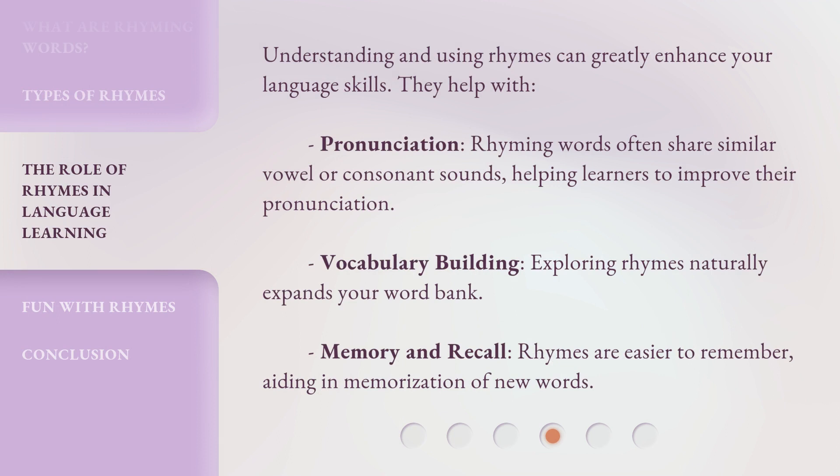Understanding and using rhymes can greatly enhance your language skills. They help with pronunciation, as rhyming words often share similar vowel or consonant sounds, helping learners to improve their pronunciation. Vocabulary building: exploring rhymes naturally expands your word bank. Memory and recall: rhymes are easier to remember, aiding in memorization of new words.